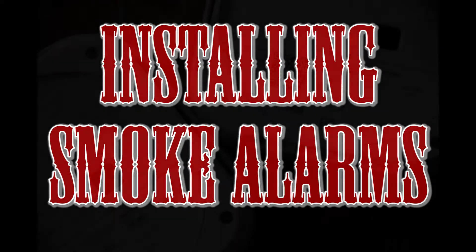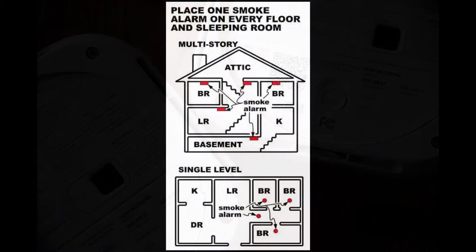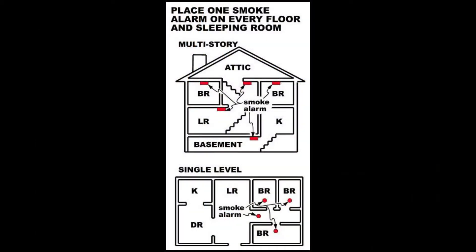When installing smoke alarms, follow these guidelines. Choose a smoke alarm that has the label of a recognized testing laboratory. Install smoke alarms inside each bedroom, outside of each sleeping area, and on every level of the home including the basement.